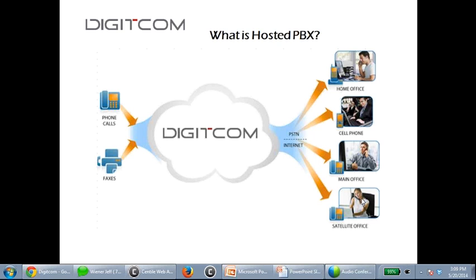Creating this same environment with a premise-based solution is significantly more complex. With Avaya or NEC, you'd need a phone system in Montreal, Calgary, Vancouver, and Chicago, then connect them all with VPN. In a hosted PBX model, you don't physically own the phone system — it resides at our network — and you pay per extension per month.